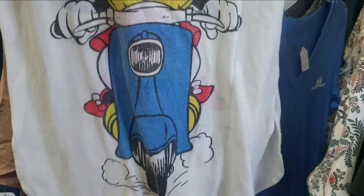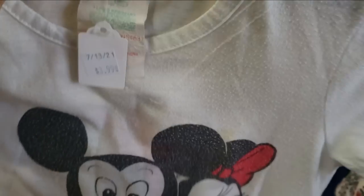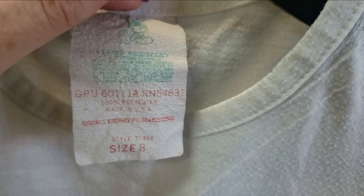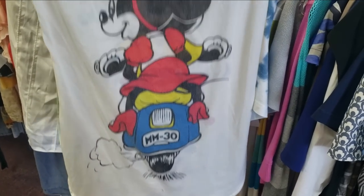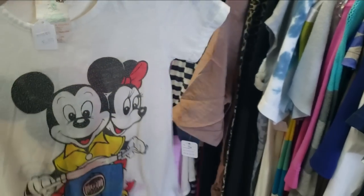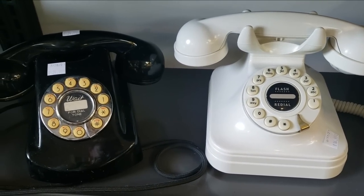I actually really considered this vintage Mickey and Minnie tee pretty hard, even though it's clearly way too small for me. I thought about putting it up on Depop — it was only four dollars. The prices in this store were really reasonable in general, but in the end I decided it wasn't in the best condition. They also had some rotary phones which were cool to see. So that was Great Falls Thrift.